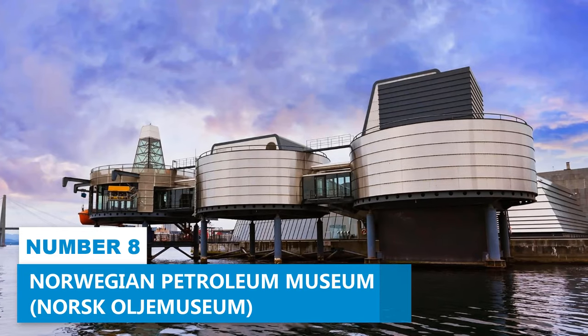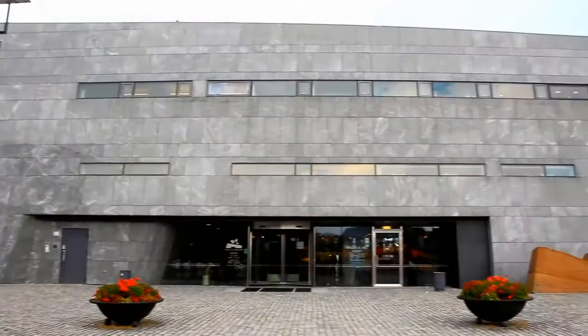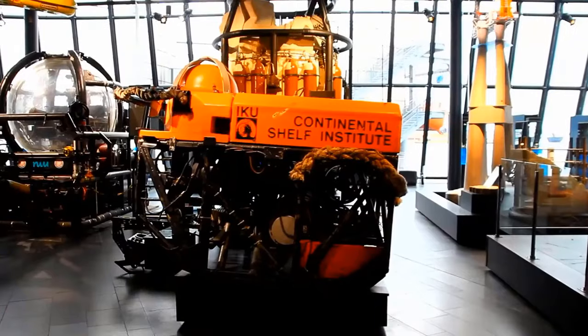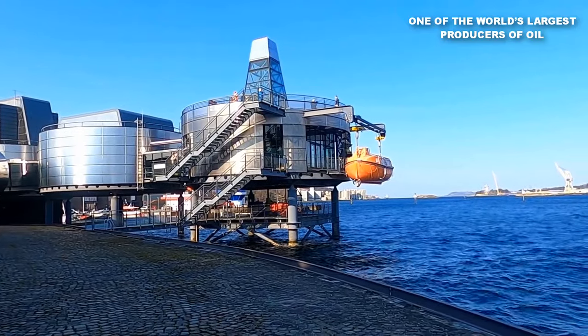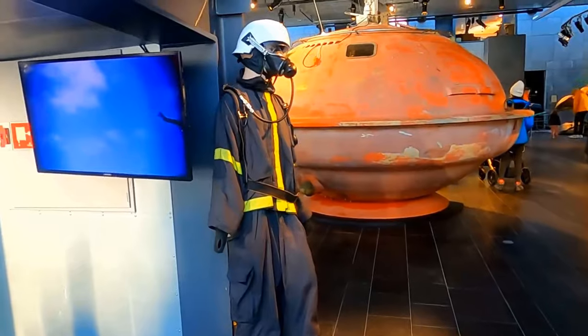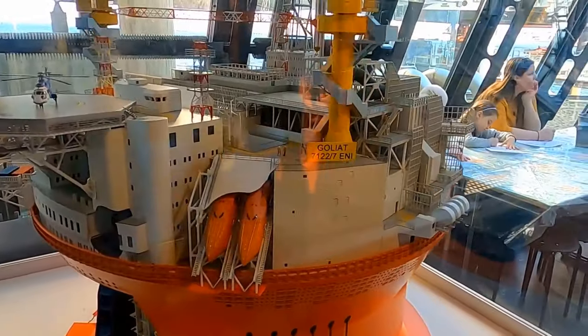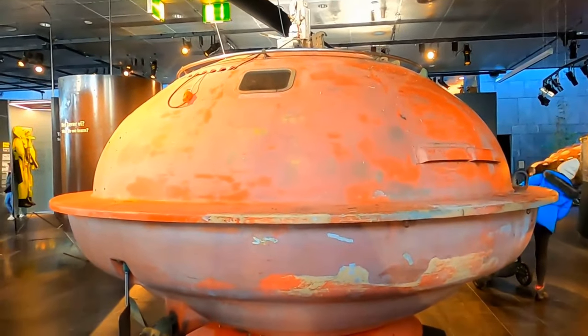Number 8: Norwegian Petroleum Museum. This museum is perfect for anyone intrigued by the oil industry and curious about Norway's role as one of the largest producers of oil. Not only will you learn about how the oil industry works, this thought-provoking museum offers a glimpse into how oil revenues have affected Norwegian society.